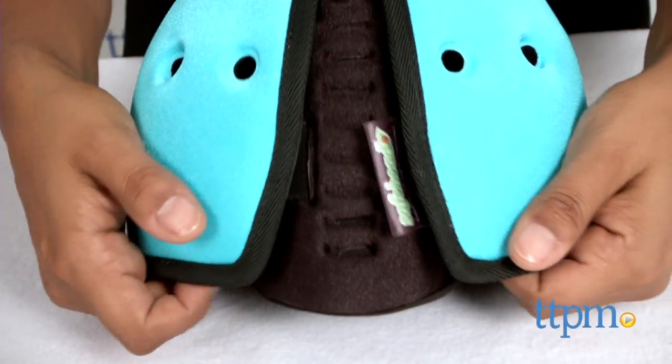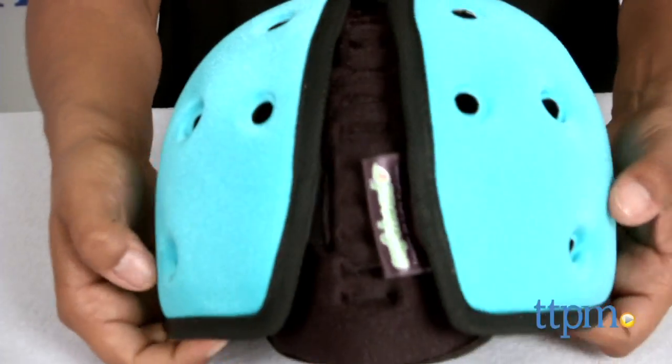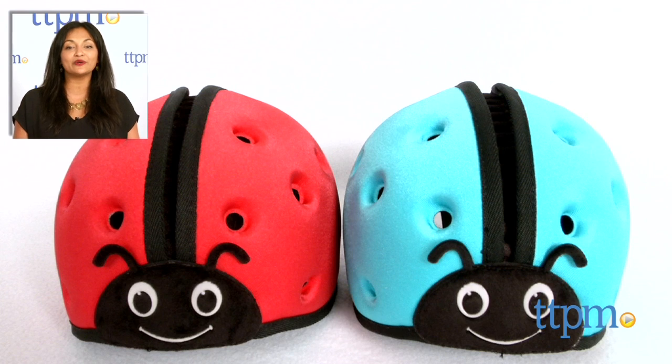Safe Head Baby is available in four colors and each is sold separately. This is for ages 7–24 months and made by Safe Head. For where to buy and current prices, visit us at TTPM and subscribe to our YouTube channel for more reviews every day.